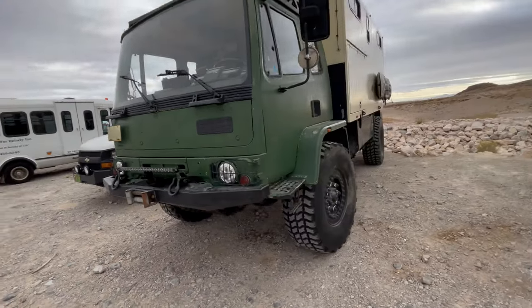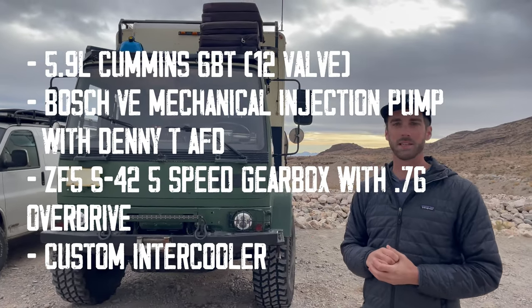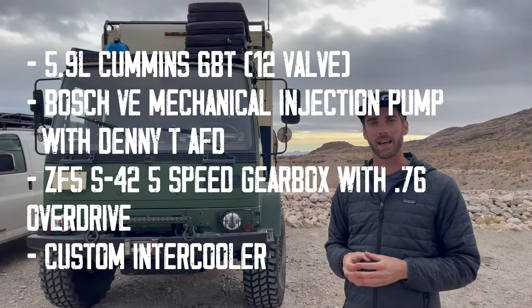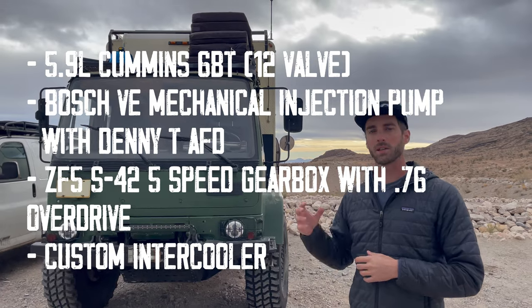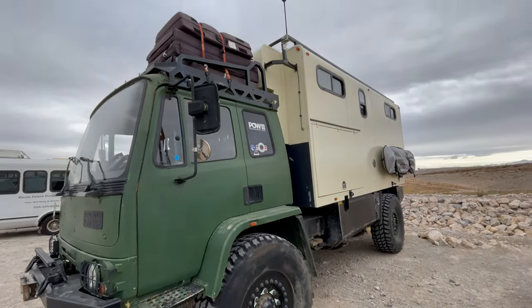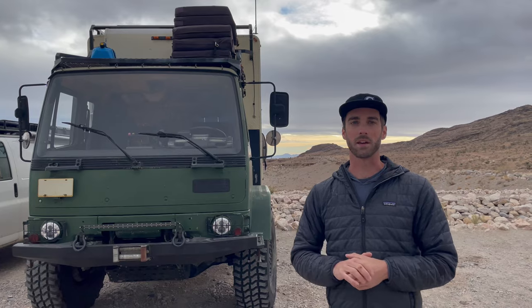The truck is powered by a 5.9-liter Cummins 6BT. I had to do some modifications to the engine — it originally came with a Lucas CAV injection pump and I switched it to a Bosch P7100 injection pump with the Donny T air-fuel delete, which gave it a little more horsepower. I also put an intercooler on it, and swapped out the transmission to a ZF5 S42, giving me a higher top-end gear for highway speeds.